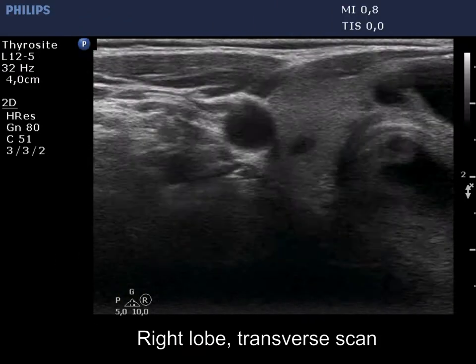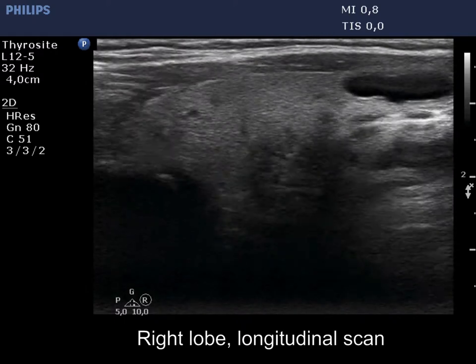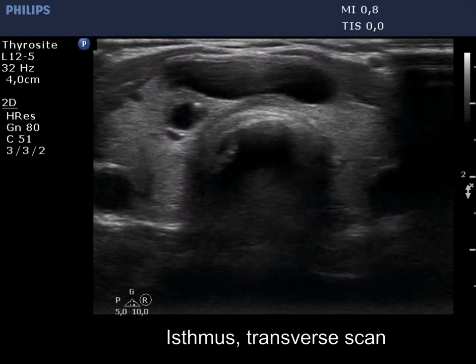The thyroid is echosnormal. There are several small cystic lesions without any clinical or oncological significance. There is a much larger cyst in the isthmus.